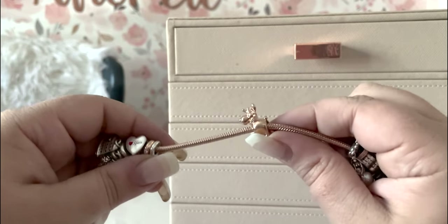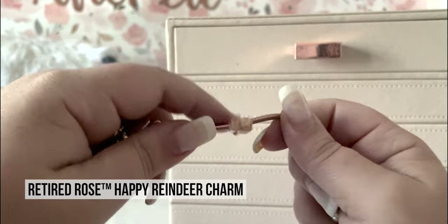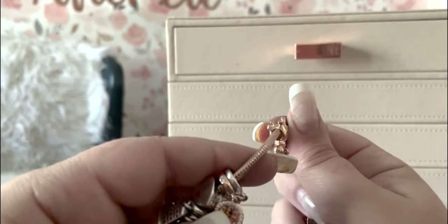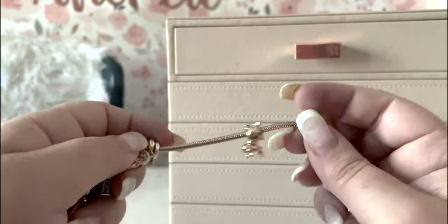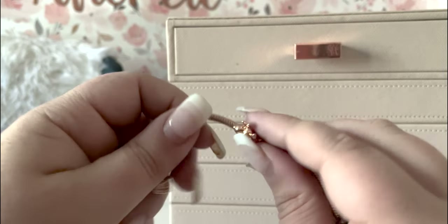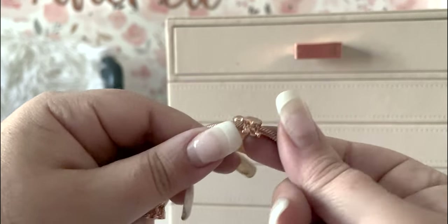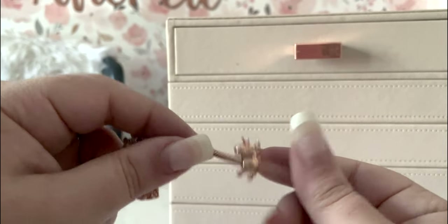This little rose gold reindeer — we got him from Rue La La because we could not find the Pandora store in Helsinki, Finland, which is what he's supposed to represent. He's a flipper with that big head of his, but he's so cute with his little antlers. His hallmarks are on the bottom. We got him for all the reindeer in Helsinki.